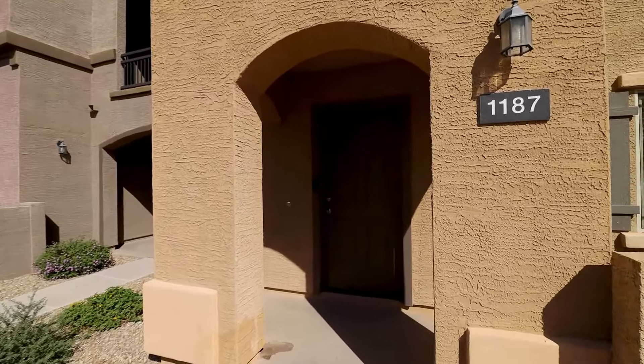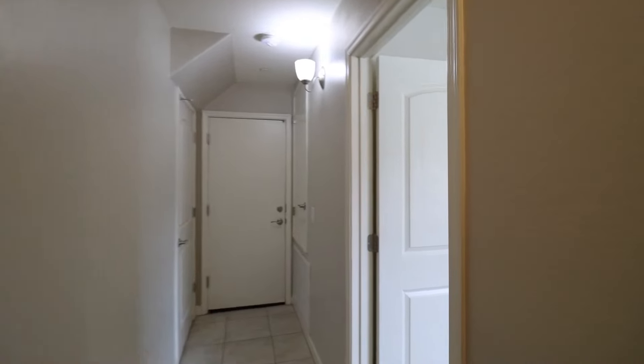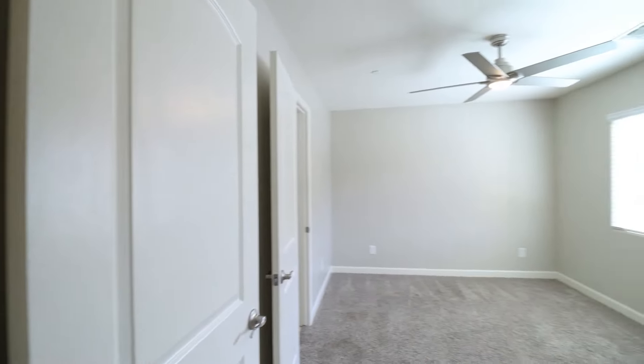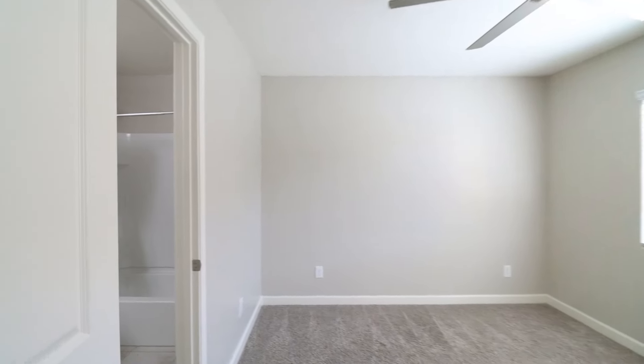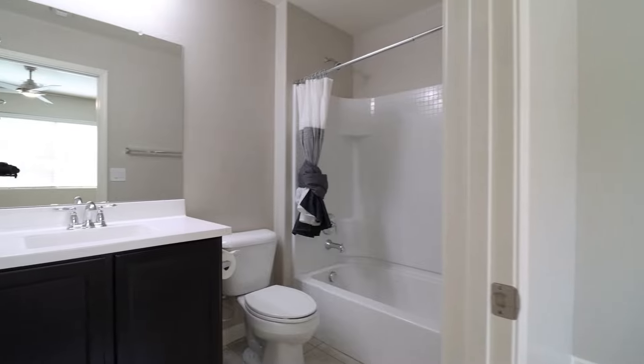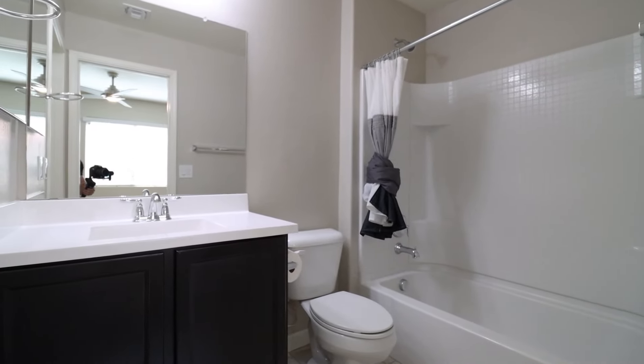By the end of this video, I hope you'll know whether this is a place you'd want to call home. ServiceStar Realty has been doing property management in Phoenix, Arizona since we opened our doors in 2011. We strive to be the best property management company in Phoenix.